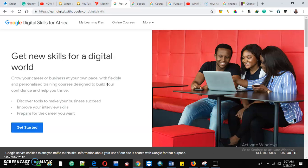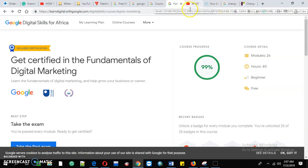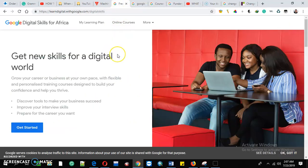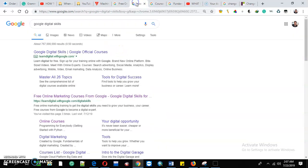Training courses are designed to build your confidence and help you drive results. The three things you'll gain from these Google Digital Skills: you will be certified, you will be able to discover tools to make your business succeed, improve your interview skills, and prepare for the career you want.